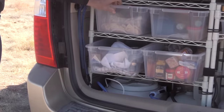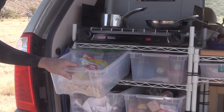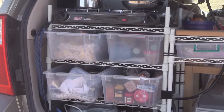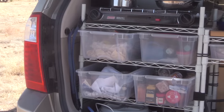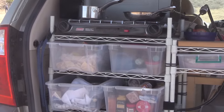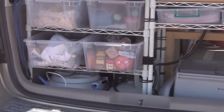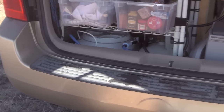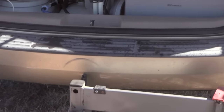Easy access — just slide the fridge out. Organization is critical. A lot of people start out just piling stuff in and it becomes a horror show — you're constantly moving things from one side to the other. That comes with time and experience. Each trip I pick up one or two things I wish I'd done differently.